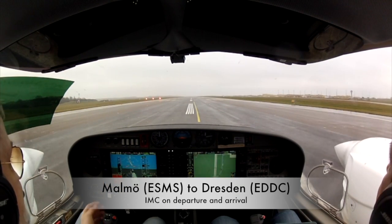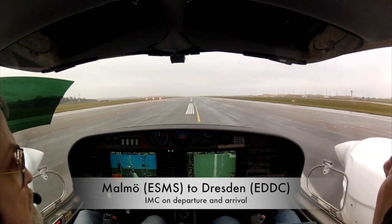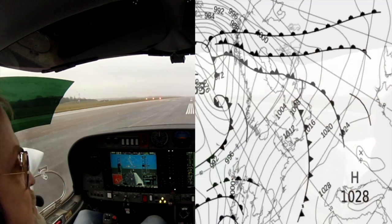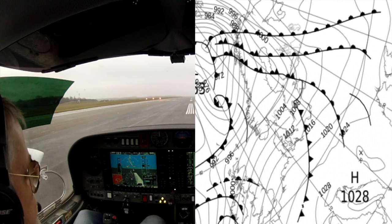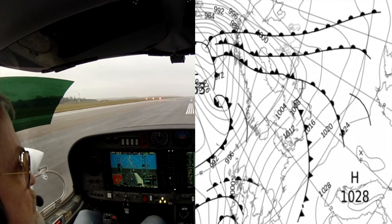Okay, so Malmö to Dresden. We've got kind of cloudy weather down low, rainy, drizzle weather. Warm front weather down low, and then we should get above it pretty soon. We're supposed to fly at FL120, maybe we'll stop at FL100.